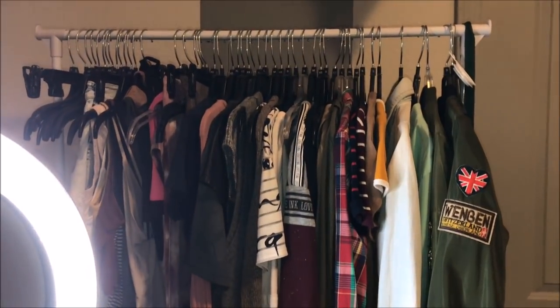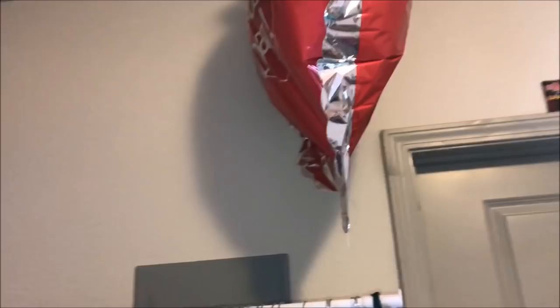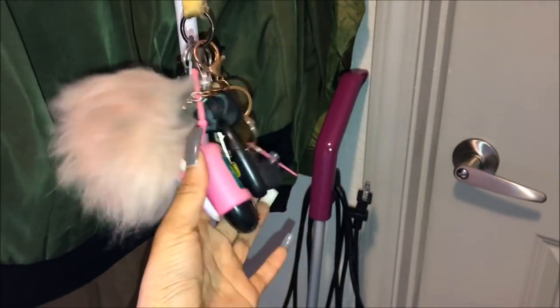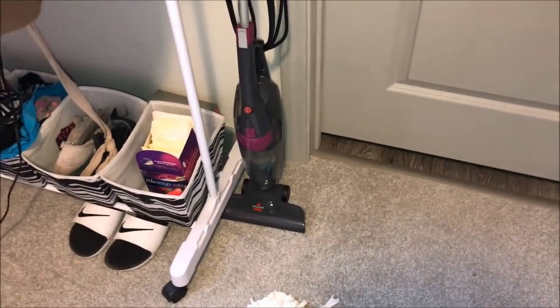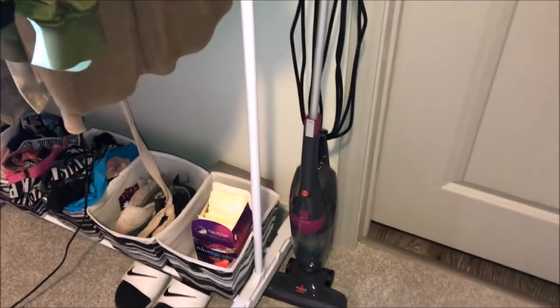This is my clothing rack with party clothes, some new stuff, old stuff, and my tank tops. The balloon is from my boyfriend for Valentine's Day. I keep my keys right here. I keep my vacuum cleaner right here — it's really little, from Walmart and it was like eighteen dollars. The rack and everything is just from Walmart, like ten dollars.